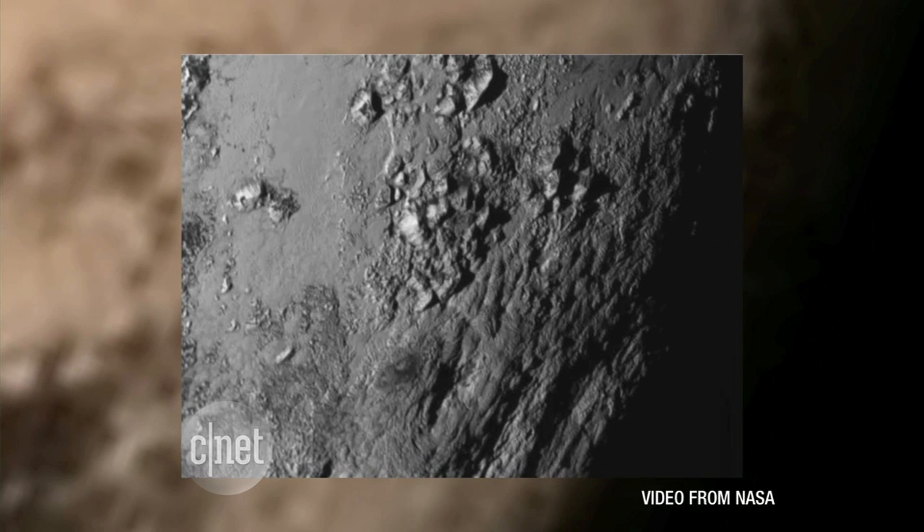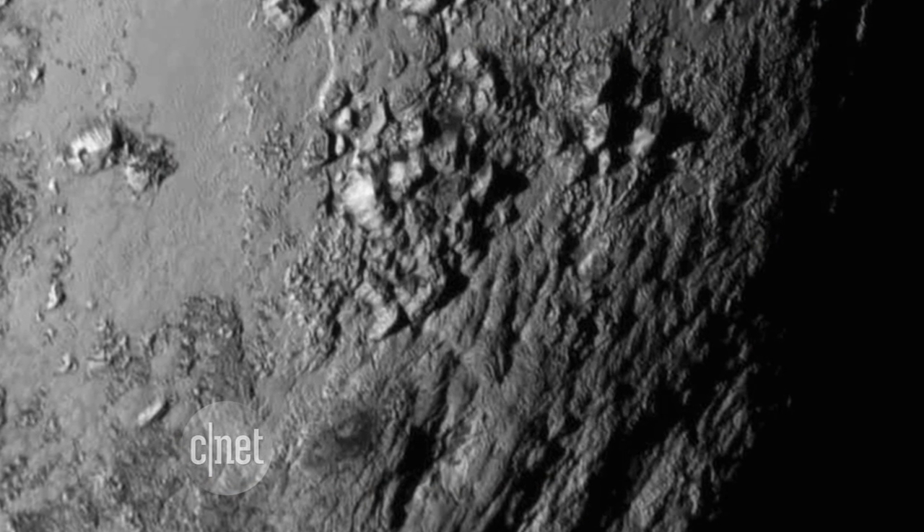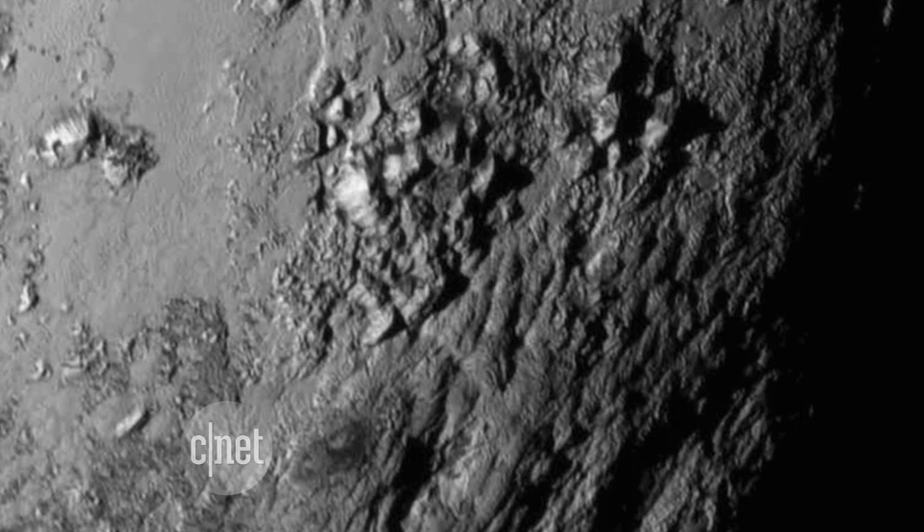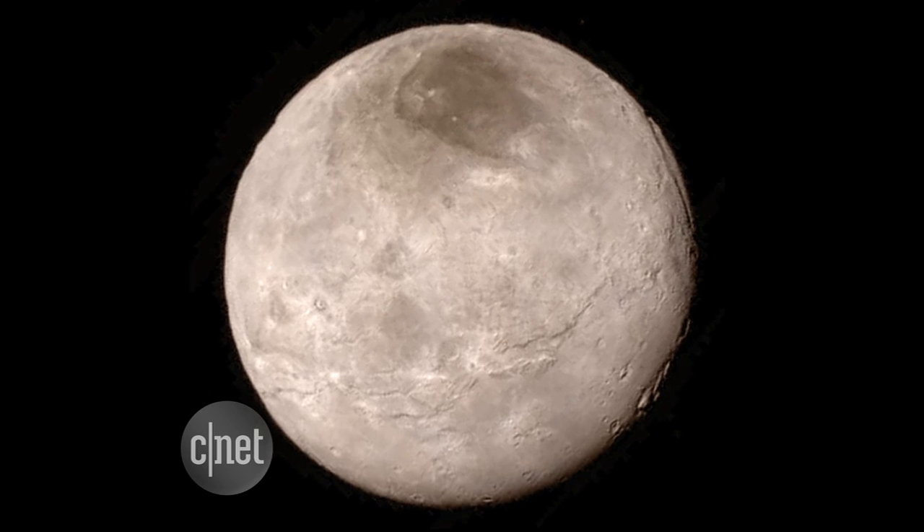There's still lots of data being downloaded, but there's already a discovery so far. There is evidence that this icy world has geological activity to produce these mountains, because there are no impact craters in this image. Now they are hunting for things like geysers and cold volcanoes. Very cool stuff — we'll get more info Friday.